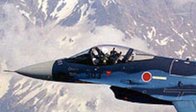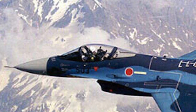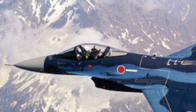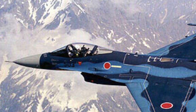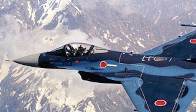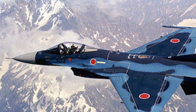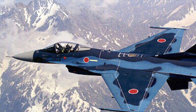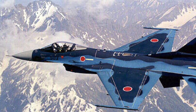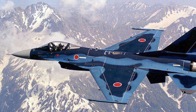The Mitsubishi F-2 is a multi-role fighter derived from the General Dynamics F-16 Fighting Falcon, manufactured by Mitsubishi Heavy Industries and Lockheed Martin for the Japan Air Self-Defense Force, with a 60-40 manufacturing split between Japan and the United States. Production started in 1996 and the first aircraft entered service in 2000. Features making the F-2 more capable than the F-16 include composite materials to reduce overall weight and radar signature, and a longer and wider nose to accommodate the JAPG-1 and JAPG-2 Active Electronically Scanned Array radar.